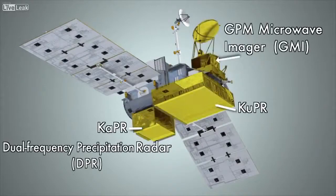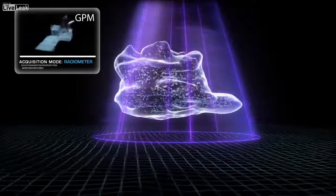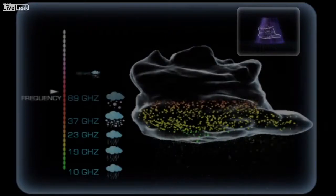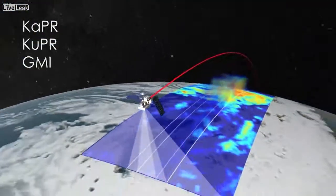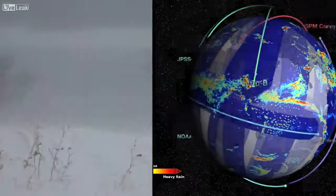The GPM Core has an active radar and a passive radiometer. These two instruments are just like what a doctor might use — an X-ray for the radiometer and a CAT scan for the radar — to diagnose what's happening in clouds and to understand what's happening with the precipitation. The data collected by the GPM Core Observatory will provide a unique dataset that will allow us to translate satellite measurements into the rain or snow that hits the ground anywhere on the globe.